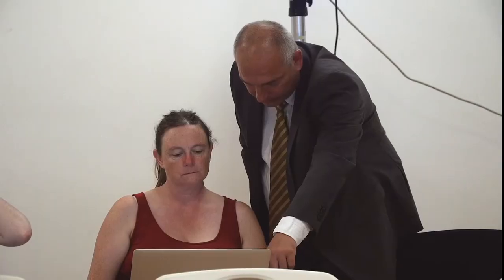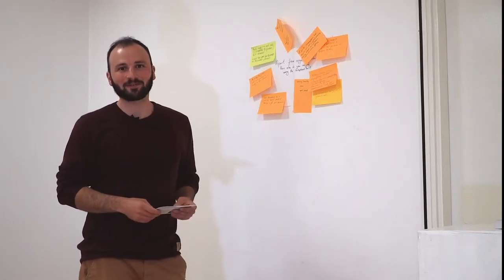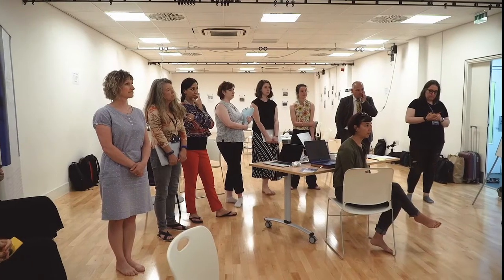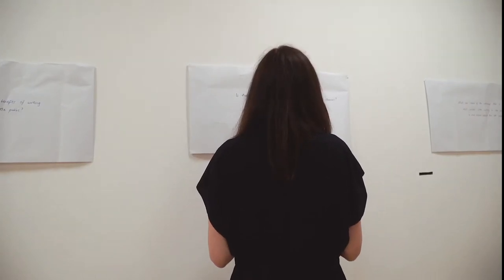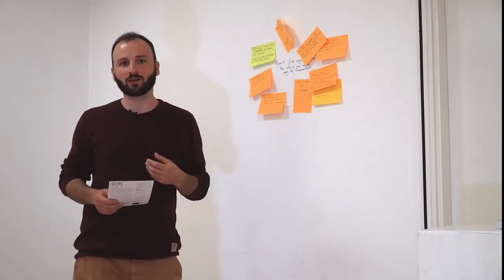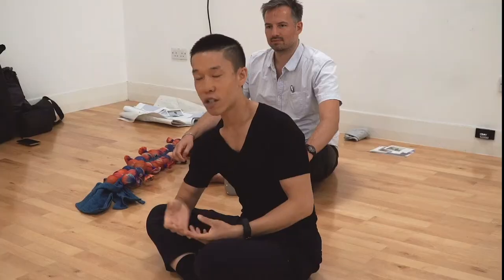Before the end of the session, participants gathered together and were asked to answer anonymously a few questions by writing down their answers on post-it notes. The main question was: apart from organising ideas, how else do you imagine using the scrapbook tool? Other questions related to the topic of previous lab days, such as the relationship between dance, public spaces and tourism, as well as the challenges faced by dance artists working in site. Finally, the group had a small discussion around the topics explored during the day.